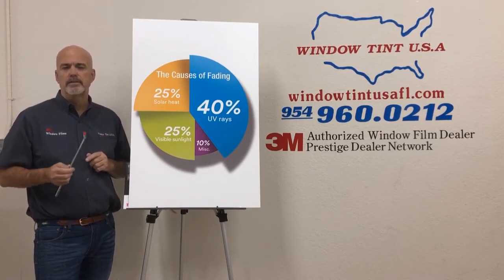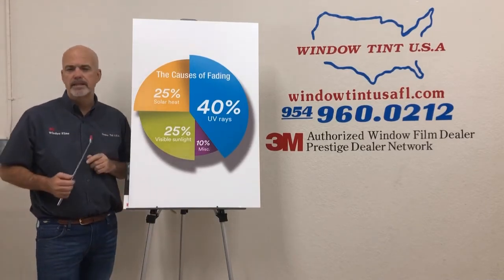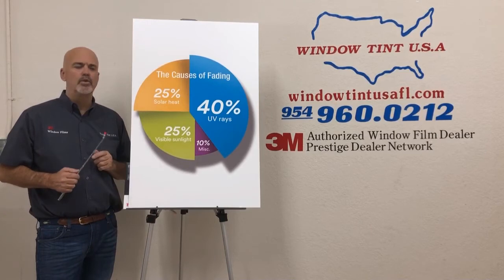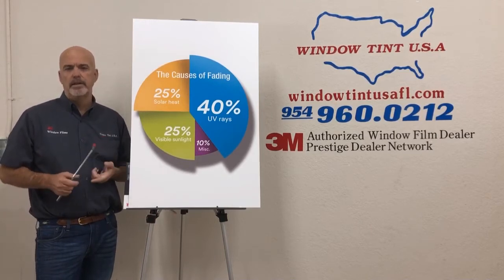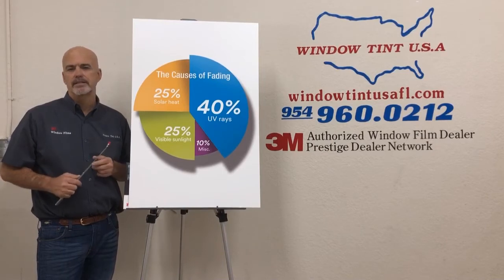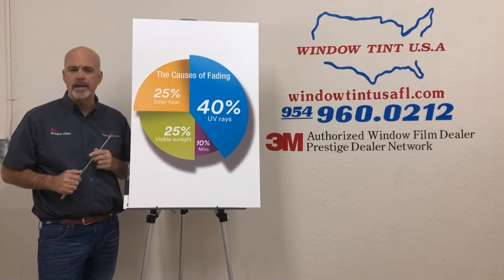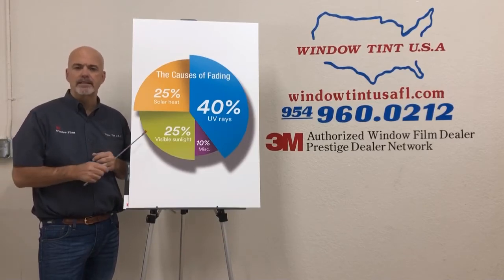A couple of key questions you must ask when considering installing window film. This 10% of what causes fading — we will never be able to put our finger on it. It is poor quality fabrics, it is artificial lighting, regular cleanings — things like this that we can't control.